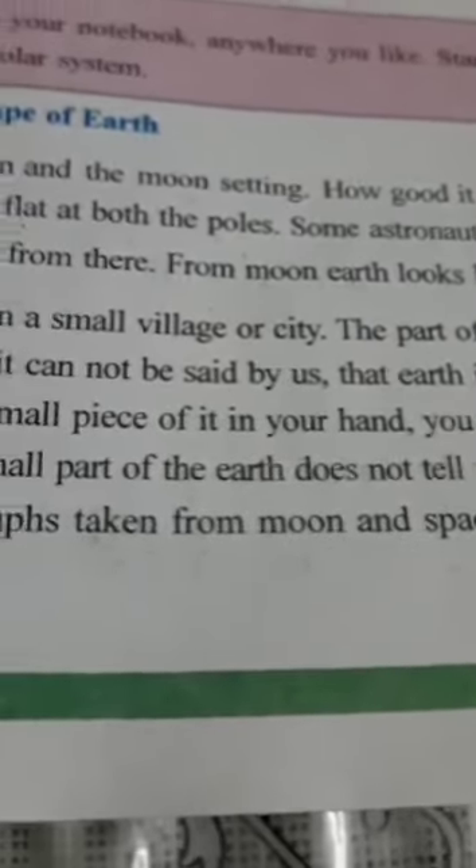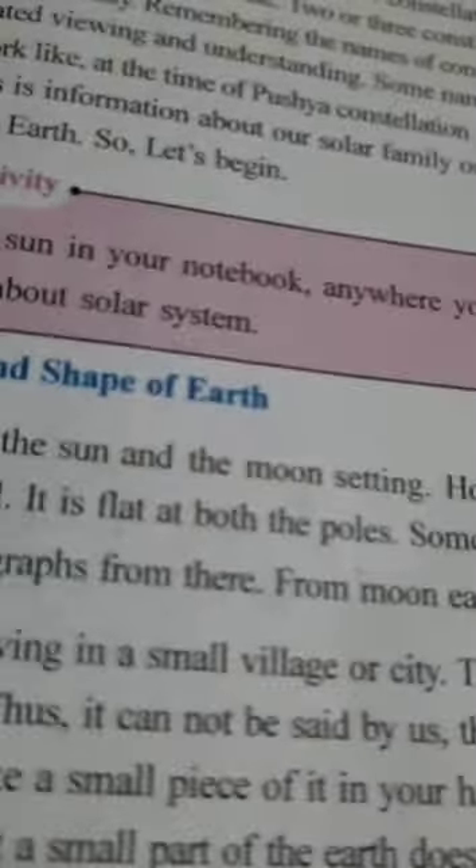Next we have the location and shape of the Earth. We see the sun and the moon setting. Earth is also such a sphere — it is spherical. It is flat at both the poles.